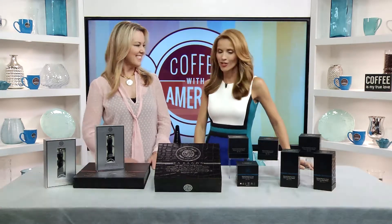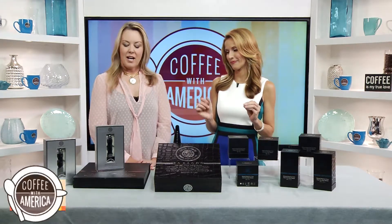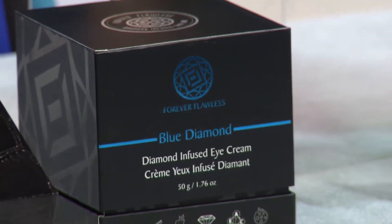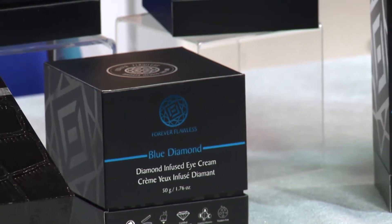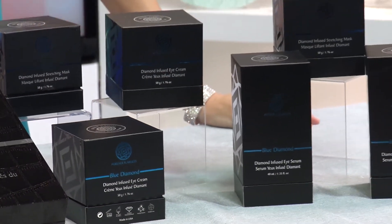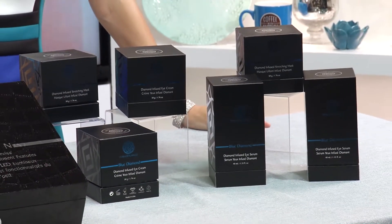Hi, Jessica. So talk to us about this Forever Flawless diamond-infused skincare. This is a skincare line that uses diamond powder. It really does have diamonds in it? Yes — diamond powder. The diamond exfoliates the skin, which allows for a deeper penetration of the ingredients within these products.